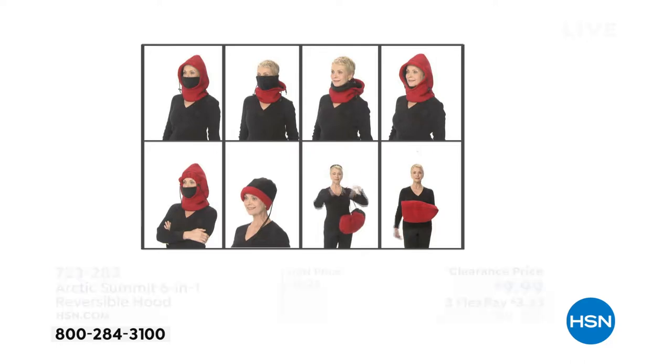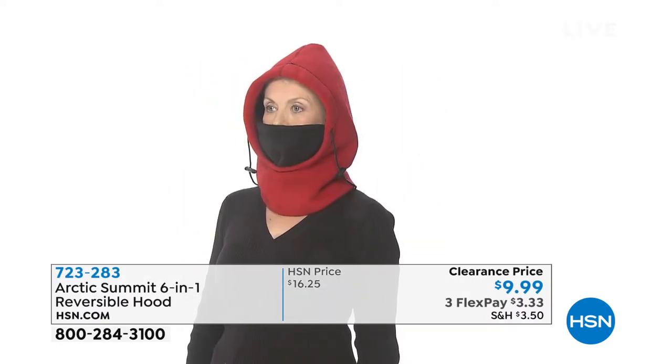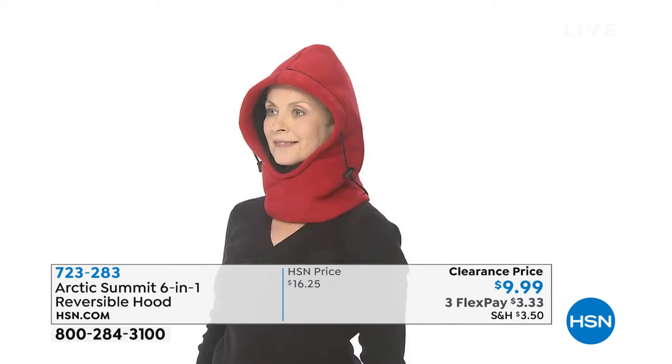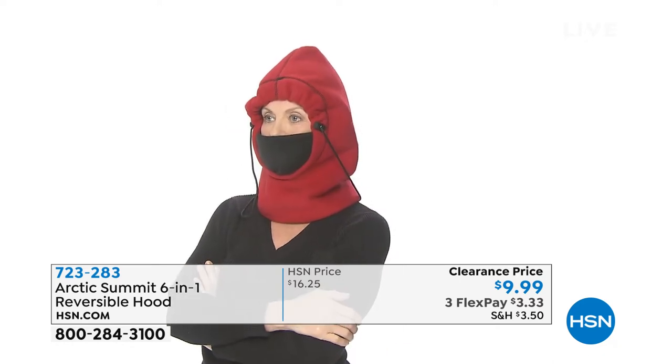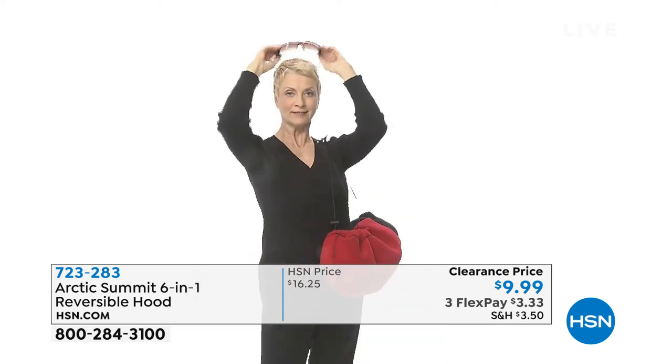I love this, Lou. I think this is one of the most practical items we have on hsn.com. I can't believe it's $9.99. It's amazing. Well, look at all the different ways that Barb is wearing this right now. She's got the face piece, the hood. Then she takes it down as she gets warmer. You're dressing in layers when you have your Arctic Summit reversible hood with you — layers dressing, which we all know is the best way to do it.